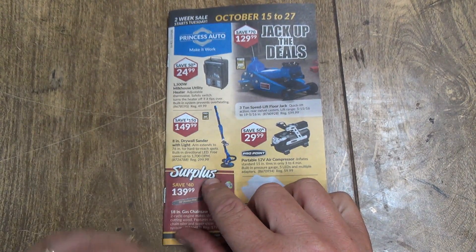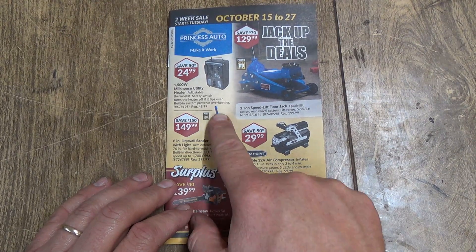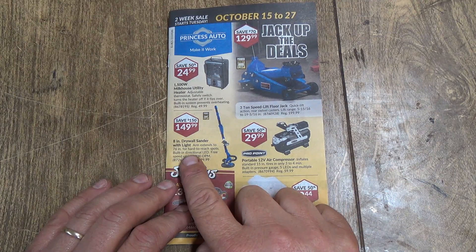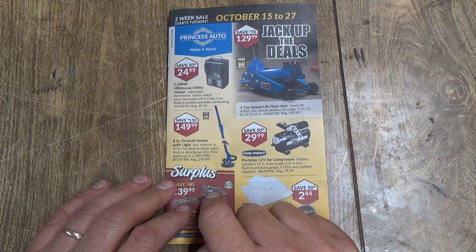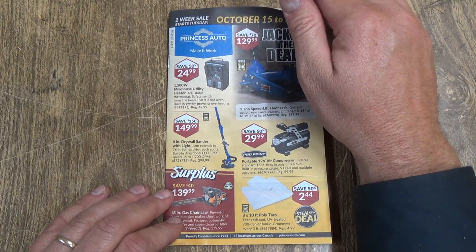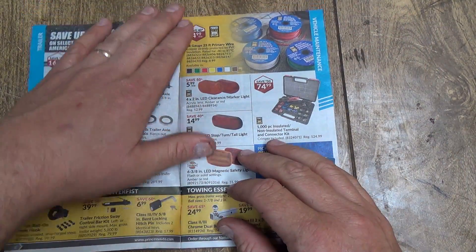Drywall sander. You can probably hook your vacuum to that — it's got a light on it too. I think that's built in actually — it sucks the dust up. But remember, drywall dust will destroy a vacuum if you don't have the bag in it.